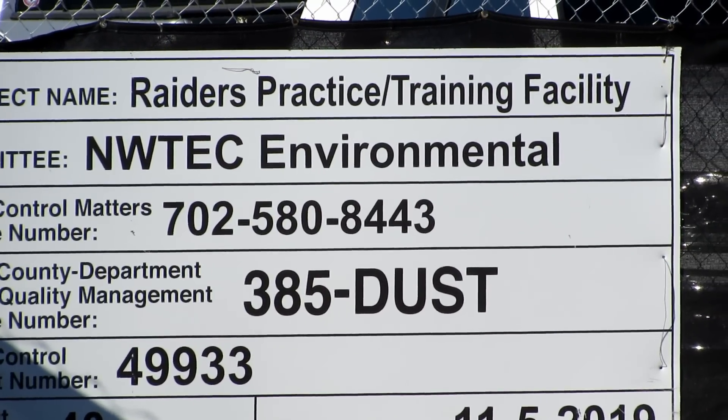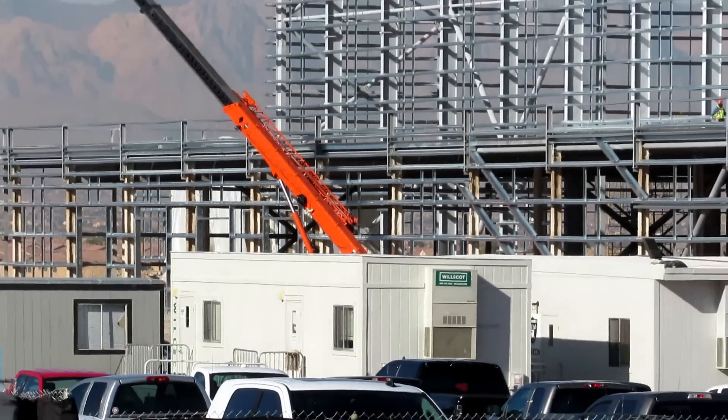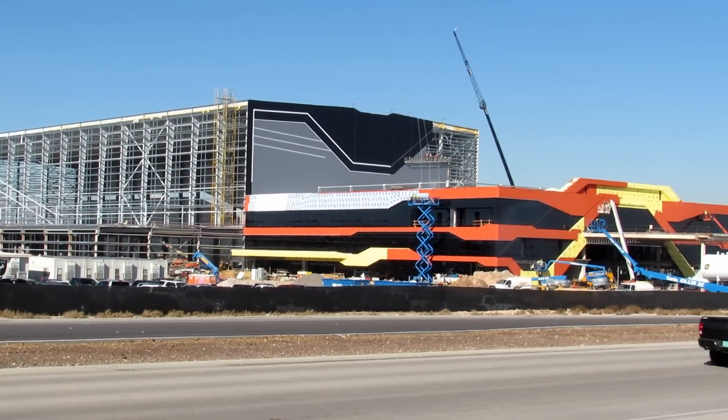Hello Raider Nation, this is Duntoff. Today I am at the new headquarters. It is Monday, November 25th, 2019.